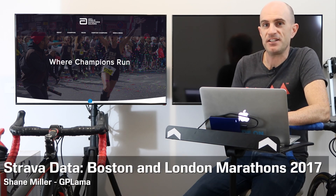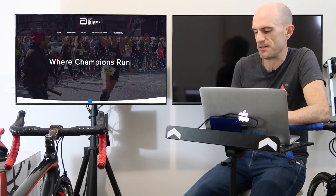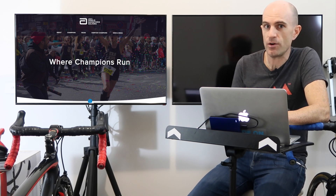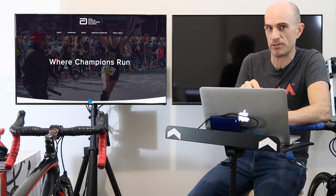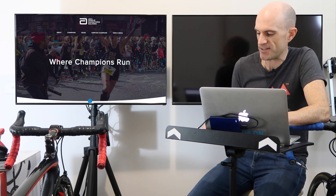Around two weeks ago the Boston Marathon and the London Marathon were run and won, and I have some data extracted from Strava to look into what devices people were using and some other interesting stats. The datasets were extracted on the same day as the events were run, so people who uploaded instantly or within a few hours are included, but anyone the day after is not. This got me about 10% of overall entrants from Boston and around 20% from London — a good sample size. The full data will be below on my website. Today we'll just look at the general overview and a few interesting observations.